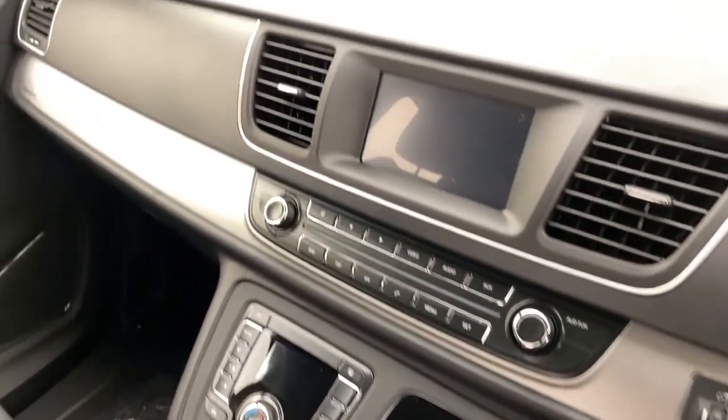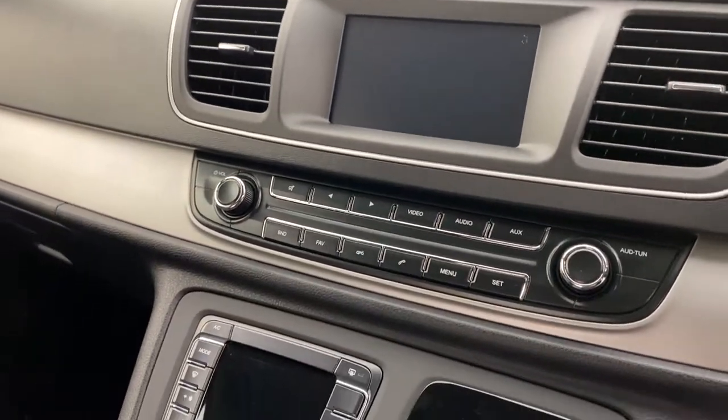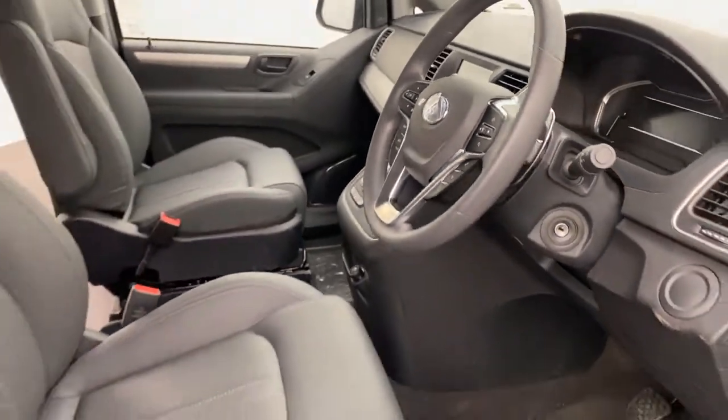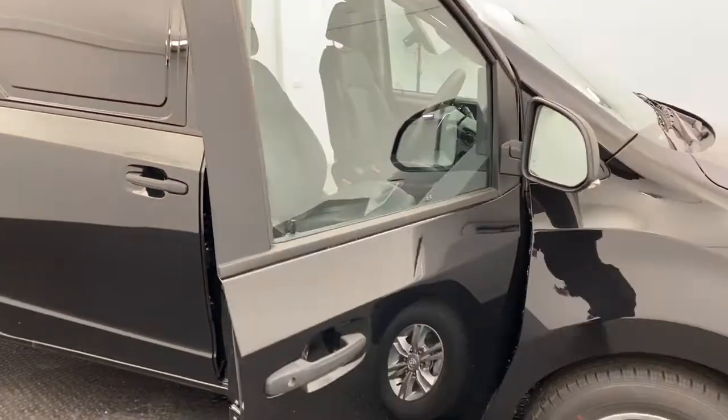You still get Apple CarPlay and Android Auto through the large colour touchscreen. You've still got temperature control, air con, Bluetooth, cruise control, and much more. The G10s really are the perfect van for any job.